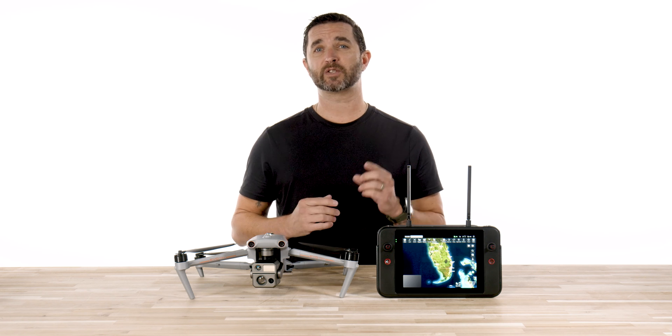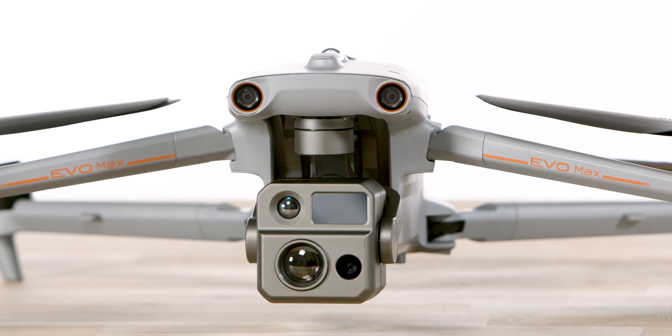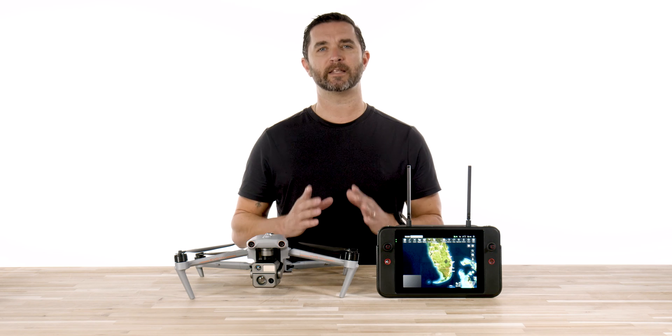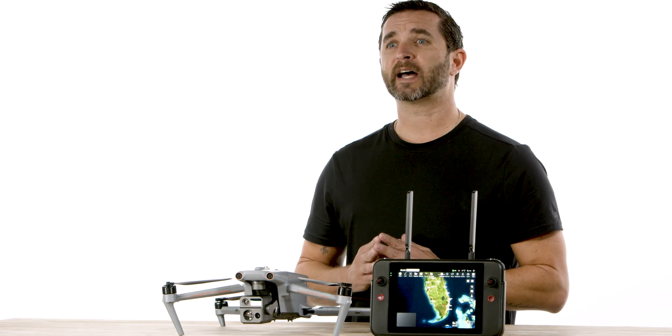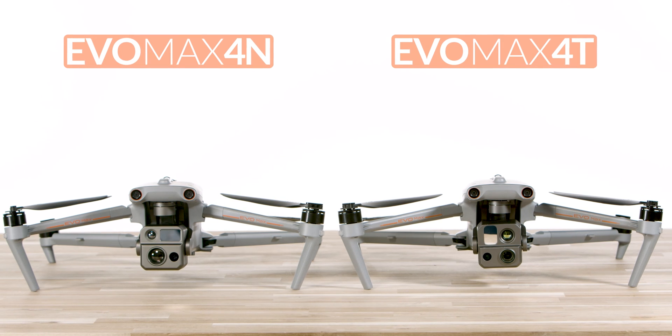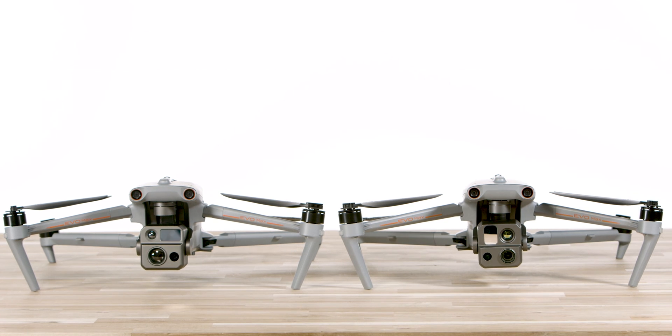Not to be confused with the extremely popular Autel Evo Max 4T, the 4N brings additional camera technologies to increase your situational awareness in complete darkness. Now, side by side with the 4T, it is the same airframe and still provides the thermal camera, the wide camera, and laser rangefinder, but the main difference is this brand new starlight camera.